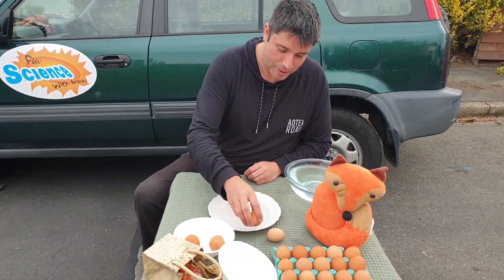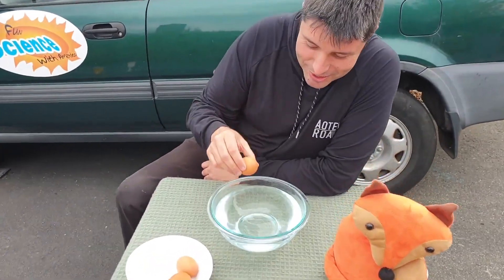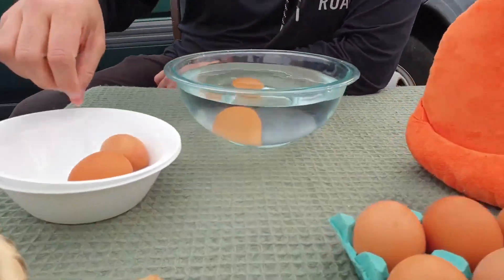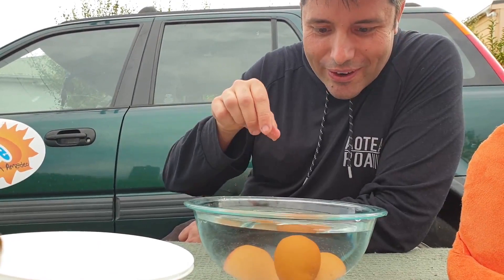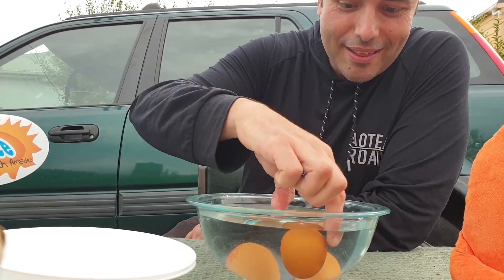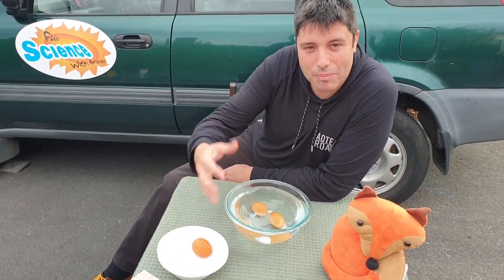One of these eggs is actually off. What happens if you put it in water? Is it going to sink or is it going to float? Let's check. That one sank, that one sank — but oh, that one floats! The floaty one is making some gas, which means that one is probably off. If an egg floats, I wouldn't eat it.